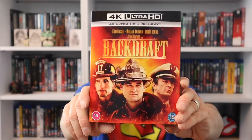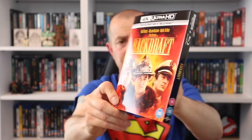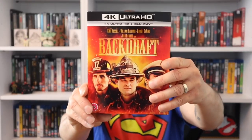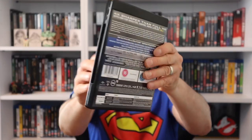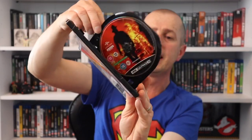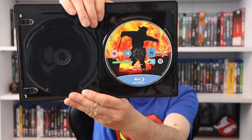Moving on to the 4Ks. The first is Backdraft with Kurt Russell and William Baldwin - just released a couple of weeks ago. I haven't seen this movie for absolutely years but always remember the fire effects. Looking forward to watching it in 4K, though I can't comment on the transfer yet. We are getting artwork on the 4K disc and artwork on the standard Blu-ray as well.